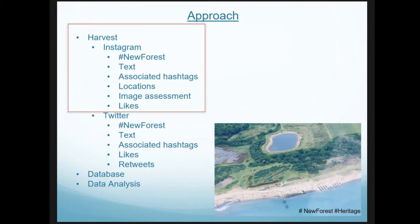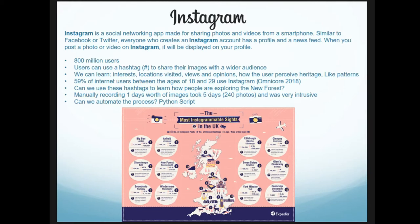The main platform I'm focusing on today is Instagram — an image and media sharing social media platform. The information provided with Instagram can give us insight on interests, locations of visited sites, individuals' views and opinions, how they might use protected landscapes, as well as like patterns. 59% of internet users between the ages of 18 and 29 use Instagram, so it's quite a nice demographic for this research.